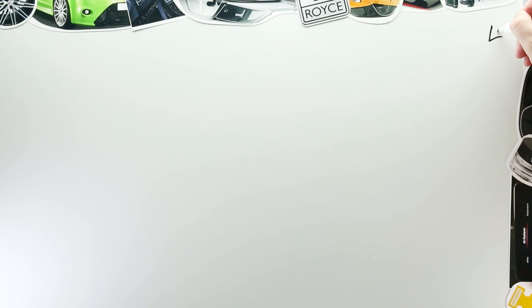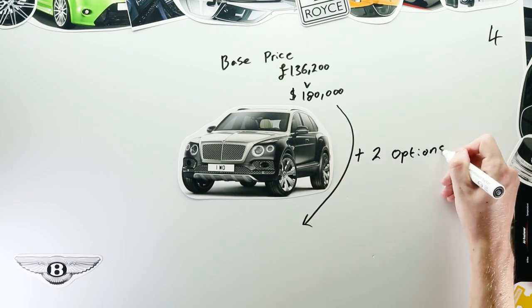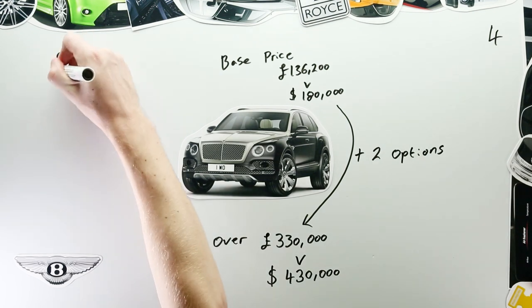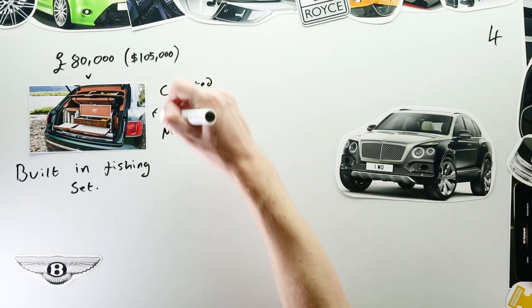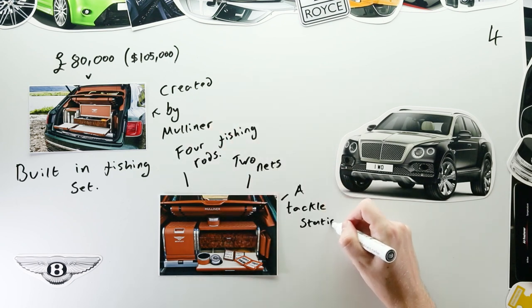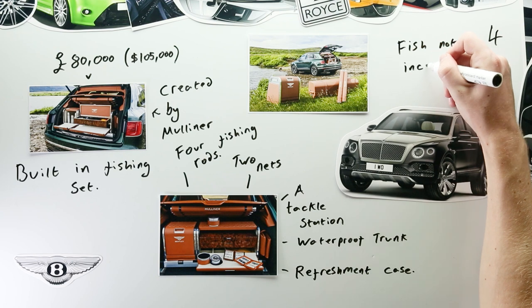But cars aren't always about economy. Case in point, the Bentley Bentayga. The Bentley Bentayga has a base price of £136,200; however, by adding just two optional extras, you can increase the cost of the car to over £330,000. First, may I present to you, at a cost of £80,000, the Bentley Bentayga Fly Fishing Kit. Created by Mulliner, which is Bentley's in-house customisation studio, the set features four fishing rods, two nets, a tackle station, a waterproof trunk to store your wet waders and, of course, a refreshment case, which houses flasks and even fine china tableware. The entire kit can be removed from the boot and used as seats too — that way you can sit, have a warm drink, and survey the lake you probably own.